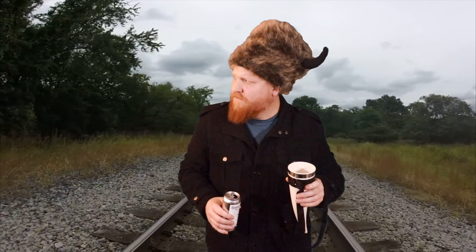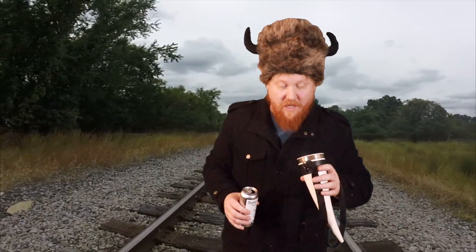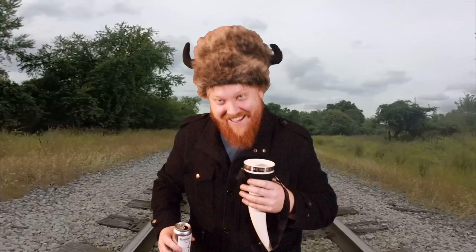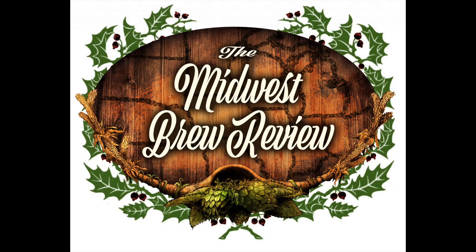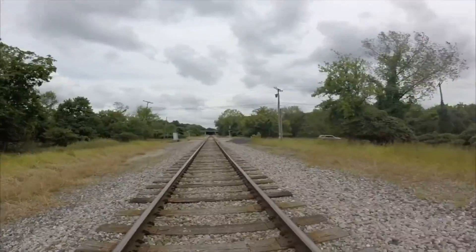Guys, do you hear something? Is that a train? Well, I recommend this one. We'll see you next time. I love it. That's great, dude. That is fantastic.